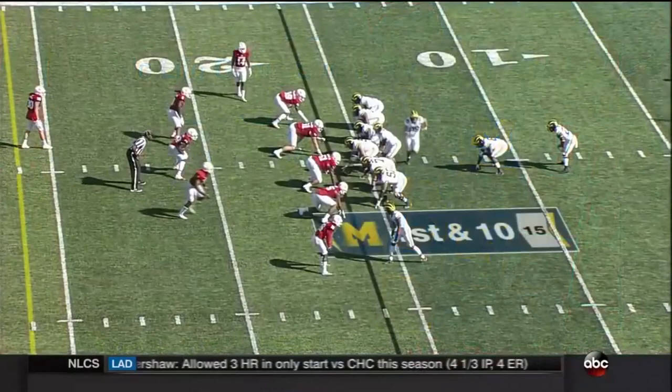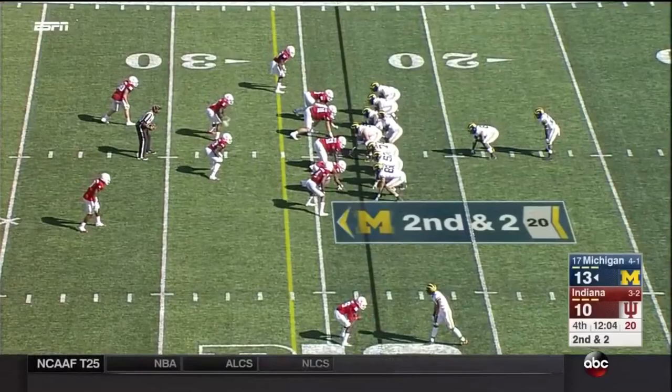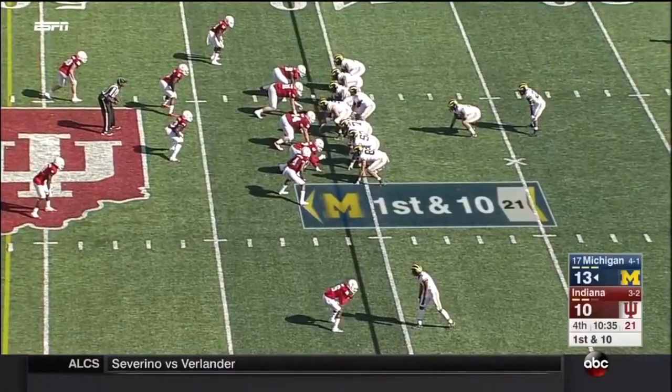We have gone 13 minutes of game action without either of these two teams getting a first down. Karan Higdon — that's a pretty good start. No mystery here: two tight ends, and Higdon has the first down. The first down in quite a while, as we said. Close to 14 minutes of game action in the fourth quarter, first and ten.